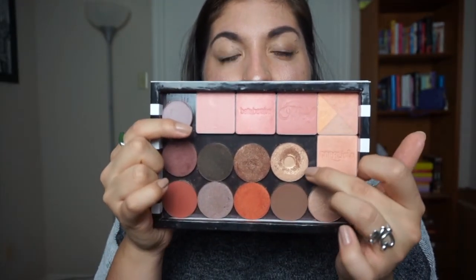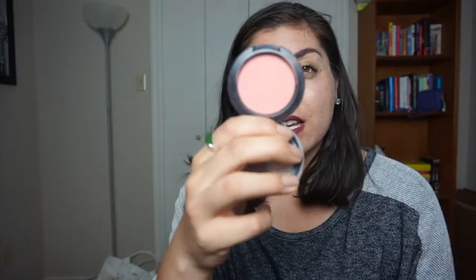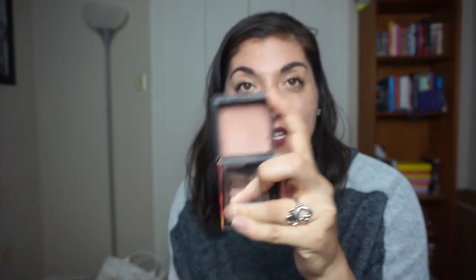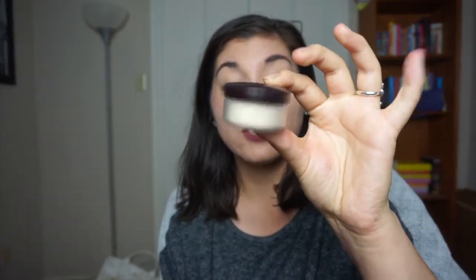I would like to hit pan on Dandelion and Rockateur from Benefit — these are blushes. I'd like to finish this M648 eyeshadow from Make Up For Ever, and hit pan on Melba from MAC.